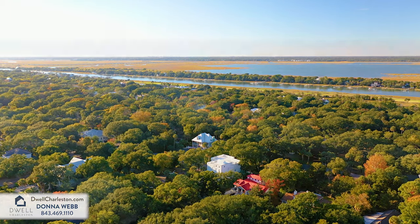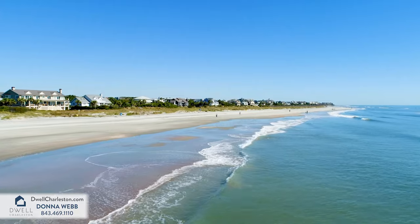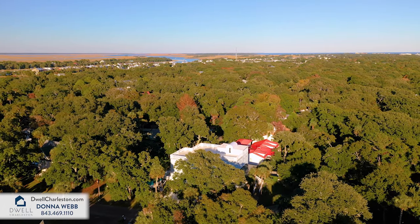Situated halfway between the Intracoastal Waterway and the Atlantic Ocean, you can truly enjoy the exceptional lifestyle that Island Living has to offer.